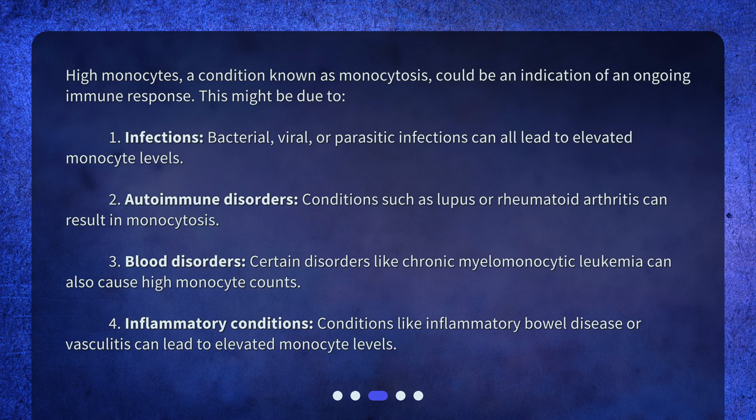3. Blood disorders — certain disorders like chronic myelomonocytic leukemia can also cause high monocyte counts. 4. Inflammatory conditions — conditions like inflammatory bowel disease or vasculitis can lead to elevated monocyte levels.